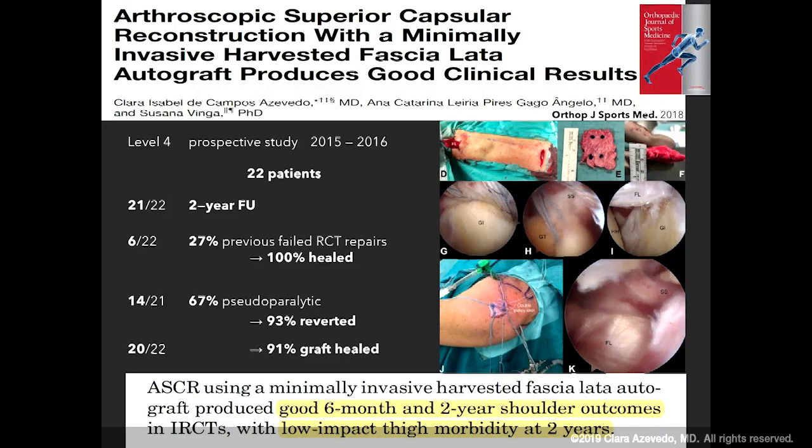We had MRIs in all patients at six months and 91% of the grafts healed. We assessed range of motion outcomes, simple shoulder tests, subjective shoulder value, and constant scores, and concluded that this technique produced good clinical results at six months and two years. We also assessed donor site morbidity at two years and concluded that there was a low subjective impact of this harvesting technique.